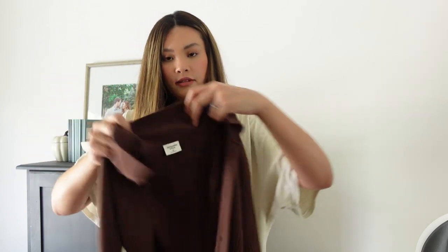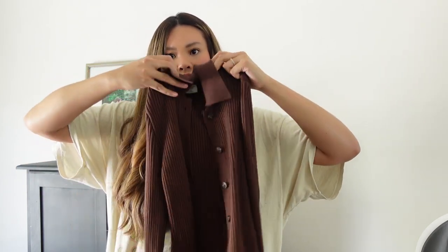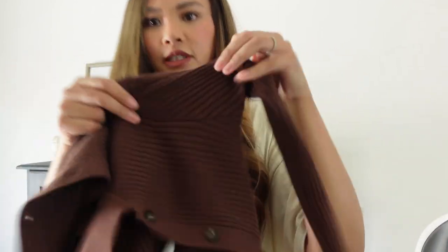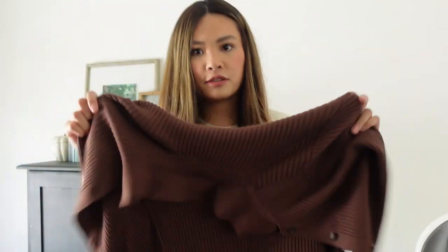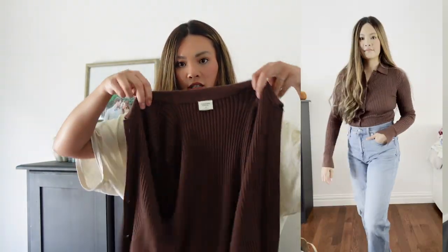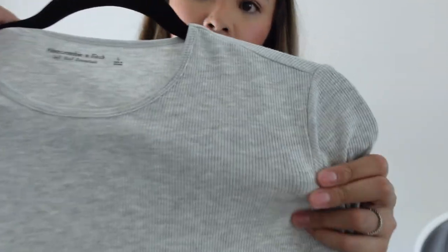Then I have this brown cardigan sweater. On the model it's buttoned all the way, but I have it open right now. It's really nice quality — super thick, ribbed, and it just feels great. It has a good stretch to it. I love this brown color; it feels perfect for fall. Last but not least from Abercrombie, I got another ribbed long sleeve in a size large. The brown sweater is also a size large.